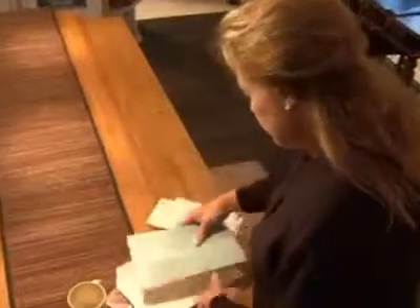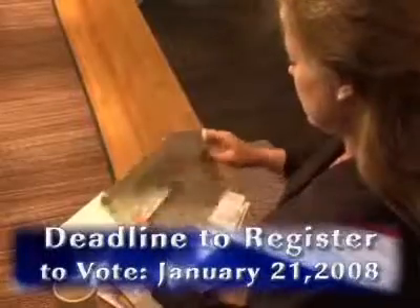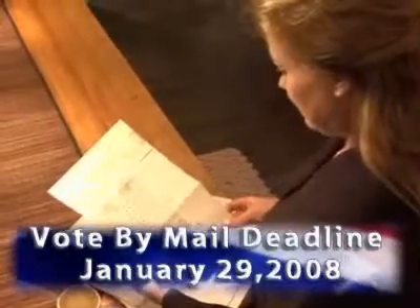If you're registering or re-registering to vote, you can sign up to vote by mail on your voter registration form. Forms are available at your local post offices, libraries, and other government offices. Remember, the deadline to register to vote is 15 days before each election. The deadline to sign up to vote by mail is seven days before the election.